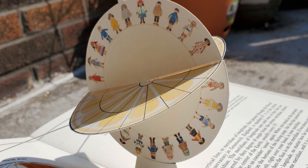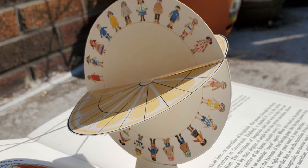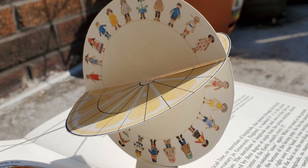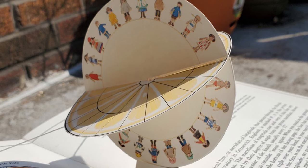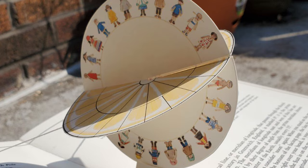Chicago in the central time belt at about longitude 90 degrees has noon one hour later. In Denver, about longitude 105 degrees, which is in the mountain time belt, noon is two hours later. And in Los Angeles, about longitude 120 degrees, in the Pacific time belt, noon is three hours later. Alaska and Hawaii at about longitude 150 degrees are five hours later. Other countries or areas have their own standard time.